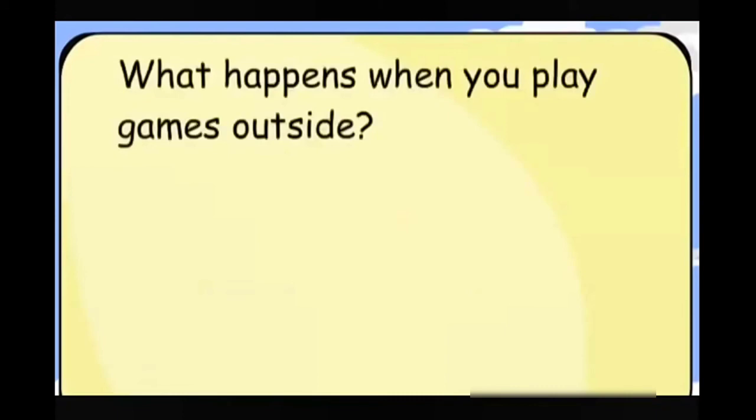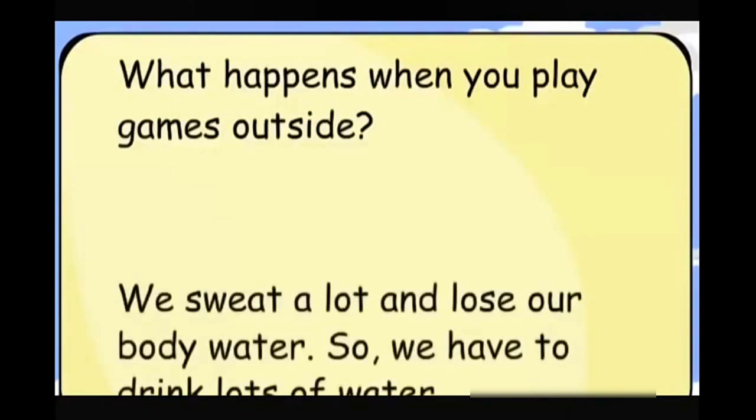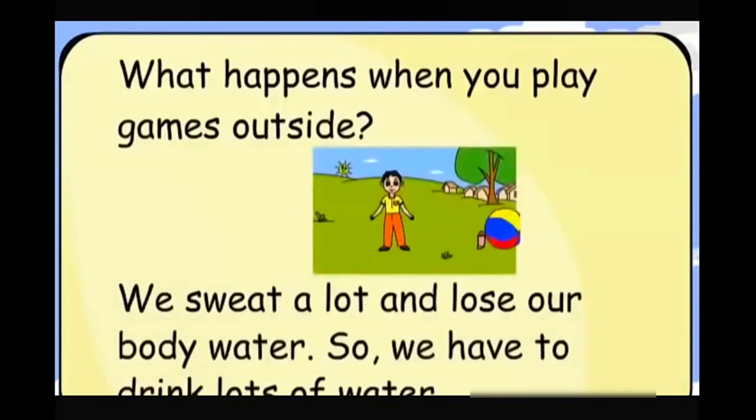What happens when you play games outside? We sweat a lot and lose our body water, so we have to drink lots of water.